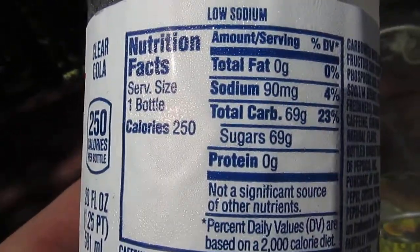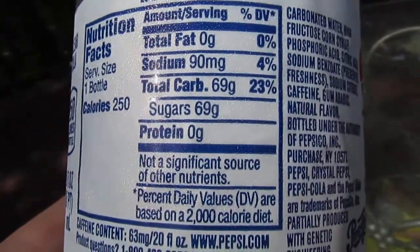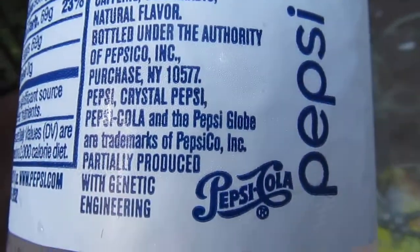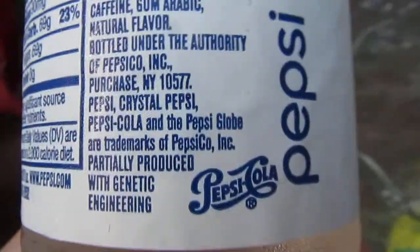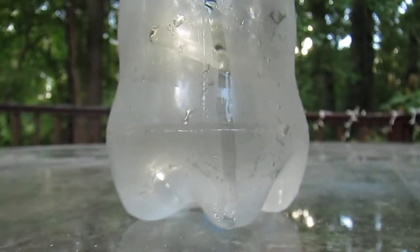As you can see here, the product itself is pretty comparable to regular Pepsi — 250 calories, a lot of carbohydrates. But the thing that really struck me about the product, right there at the very bottom: "partially produced with genetic engineering." I've never seen this on a food label before, so I'm just slightly concerned about that. But yeah, if I turn into a mutant, if I grow wings and turn into a Ninja Turtles villain, we all know who to blame.